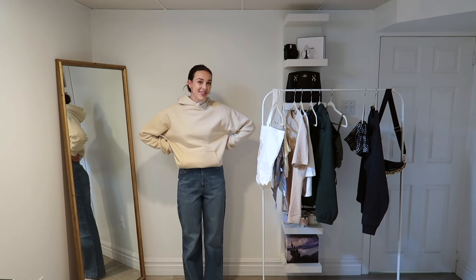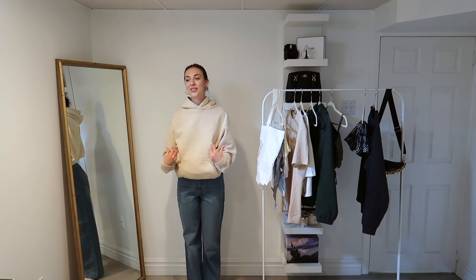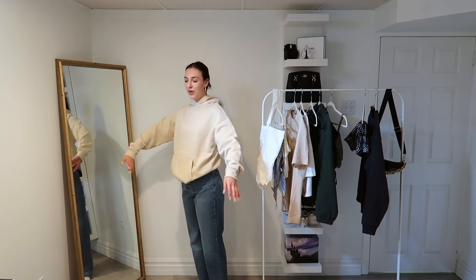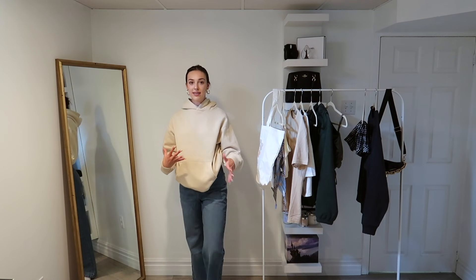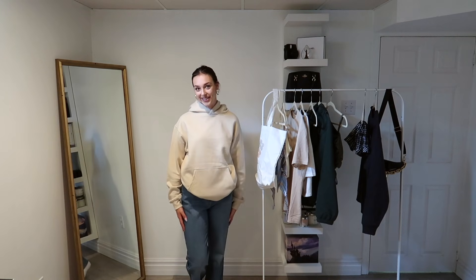I left on the hoodie for this next outfit and threw back on the 90s denim, because this is also such a me outfit when it gets a little bit colder in the fall. Literally just wearing a cute hoodie — something that makes a little bit more of a statement or can be super basic — and just a nice pair of jeans with sneakers and you're good to go.